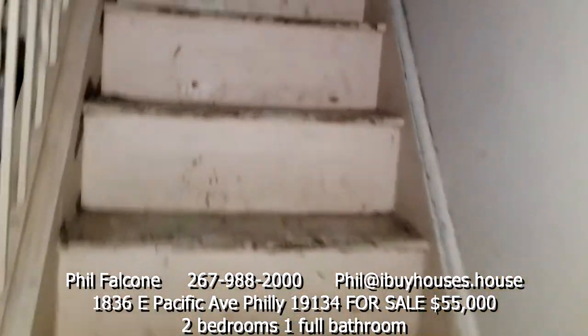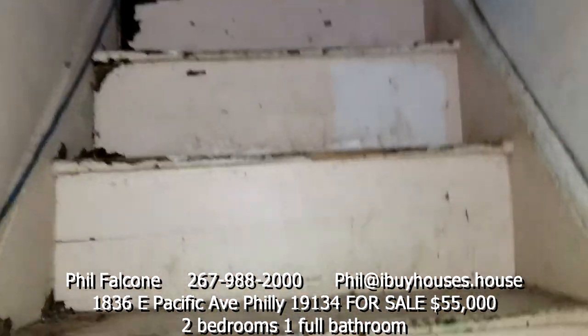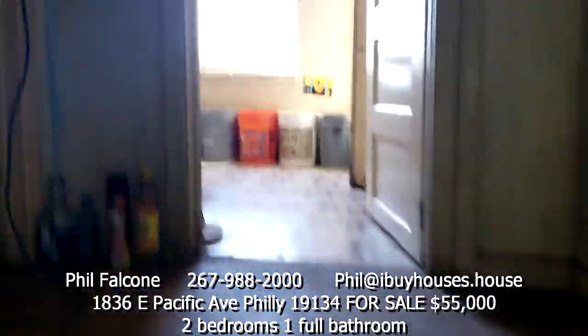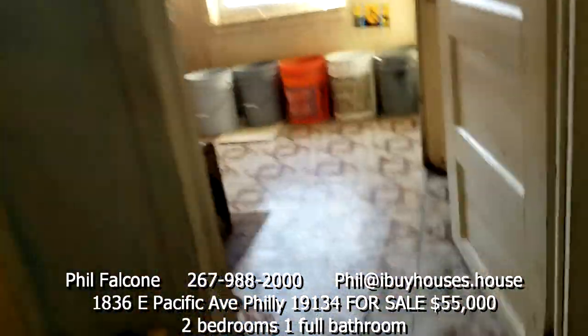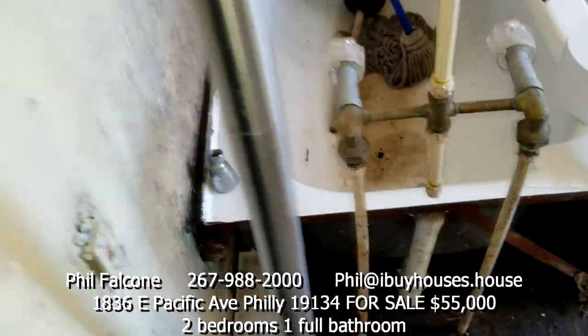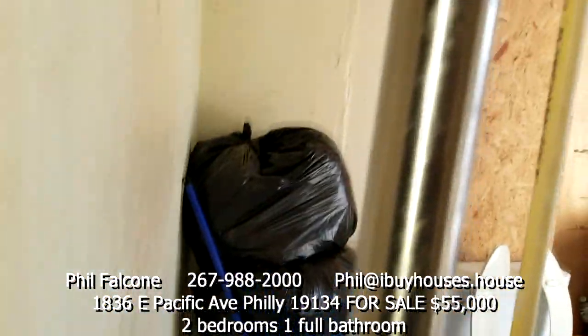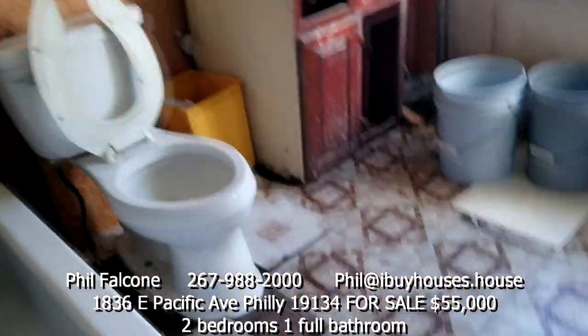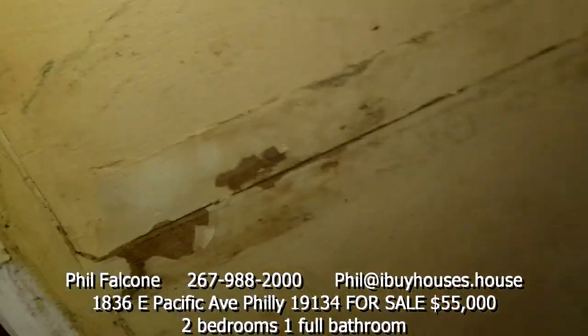Going upstairs now. These stairs need some work. This is the bathroom at the top of the steps. Closet over here, closet over here.